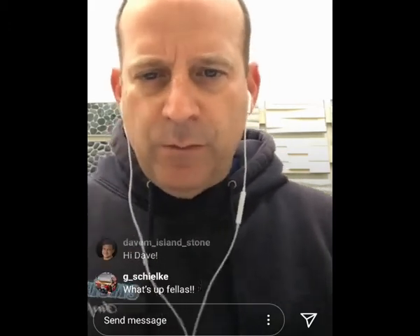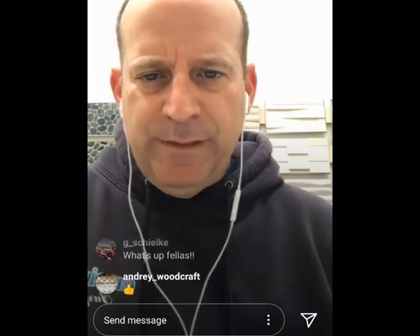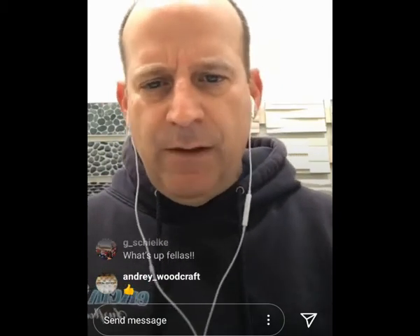Today we're going to talk about tile and showers — Islandstone products specifically in showers. I'm going to review some of what I went over last week, a little more quickly and not get into as much detail. We'll be on for about 20 minutes today, and I'm here to take your questions. Feel free to ask me whatever you want.